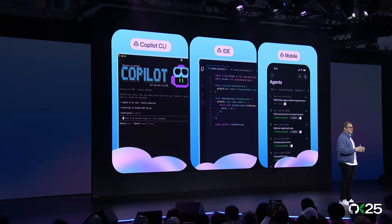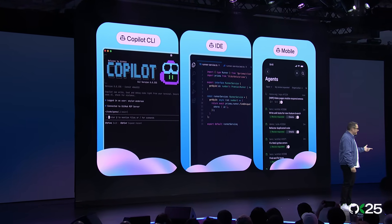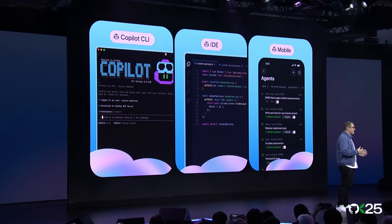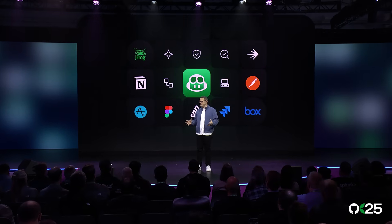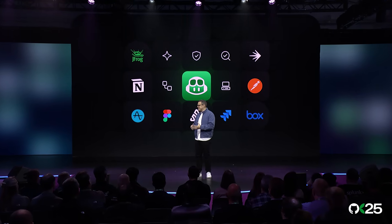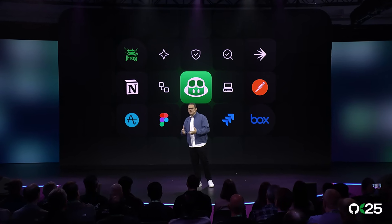You can even spin up new sessions wherever you choose to work. You can move from the CLI to the web, the web to the IDE, and work wherever it makes sense for you. We're building a single way to work with coding agents, giving them the right context about you and your work, and most importantly, giving you control.